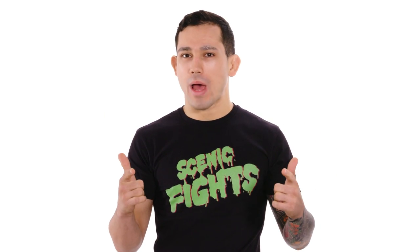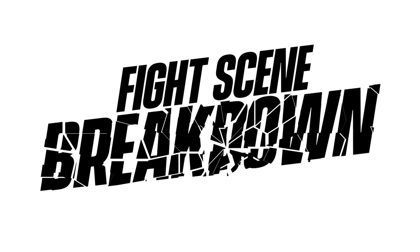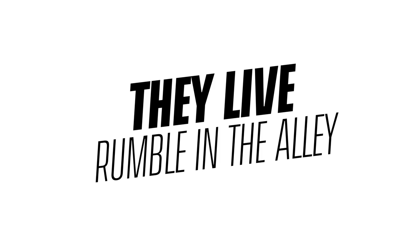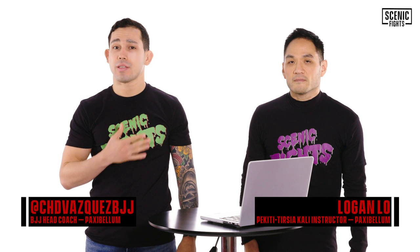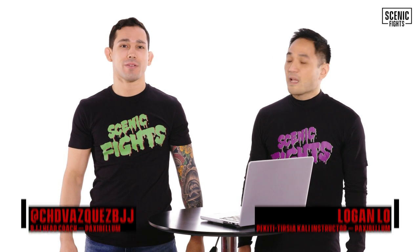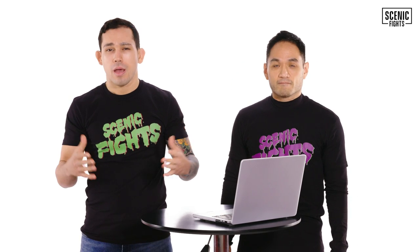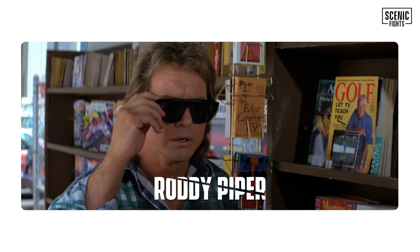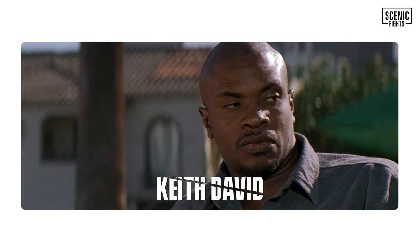Welcome back to a special episode of Sane Fight, Fight Scenes Breakdown. I am Chad Vasquez, the head coach of Paxabella Martial Arts, and I'm Pekiti Tershikali weapons instructor Logan Lowe. Today we're breaking down the famous alleyway fight scene between legendary pro wrestler Rowdy Roddy Piper and actor Keith David from the cult classic John Carpenter film, They Live.